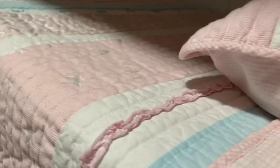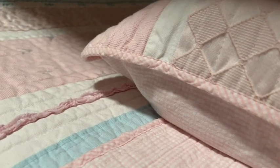It's double-sided, so if you decide to change the look of your room for a little bit, you can easily just by flipping it over. Ruffles on one side, just the plain pink stripes on the other.